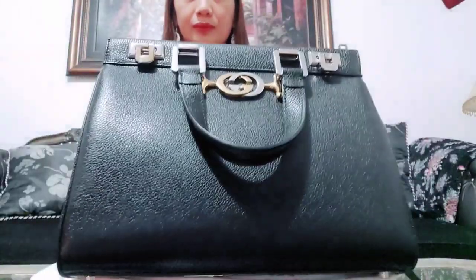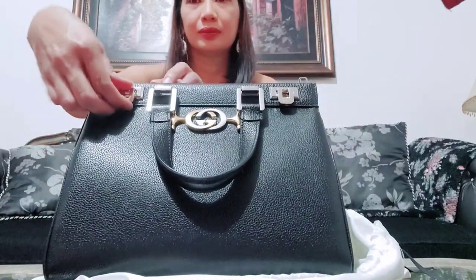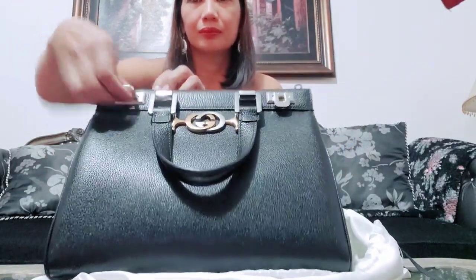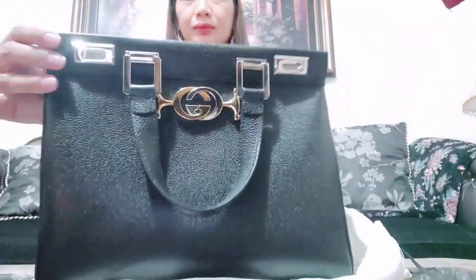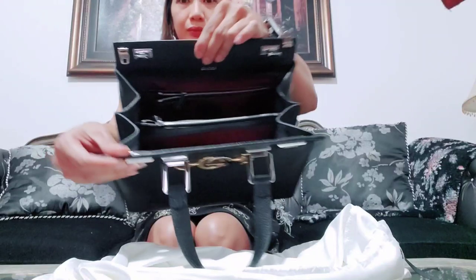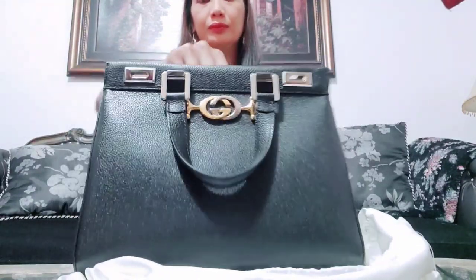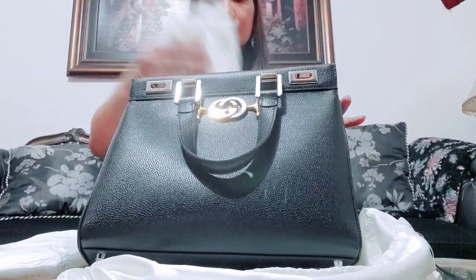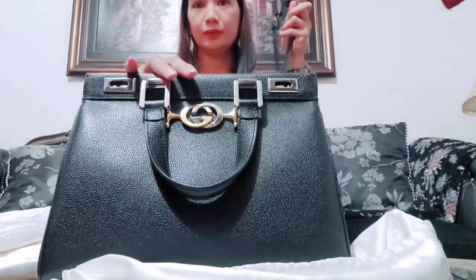This is the black Gucci Zumi Medium Leather Tote Bag, crafted with Italian excellence. The hardware is presented in a modern mix of silver and gold tones on a leather top handle bag. It's rendered with smooth and supple leather and features top handles, three interior gussets, inner zipper pockets, double lock closure, silver and gold tone interlocking GG logo plate, and protective metal feet.